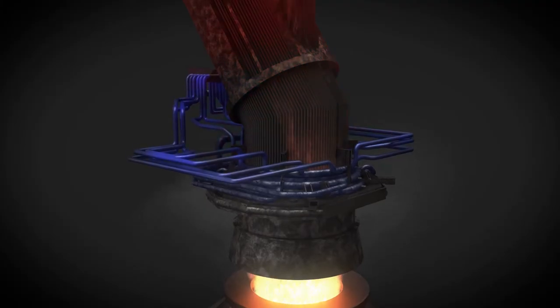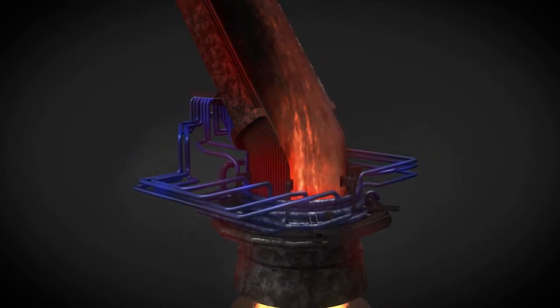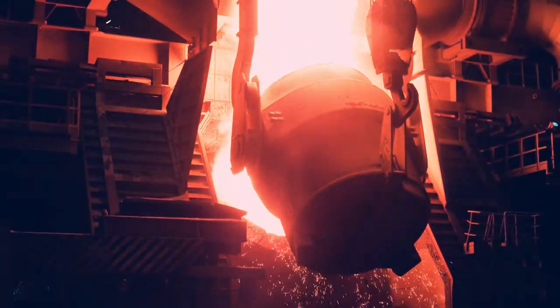The cooling stack represents the first section of the waste gas cleaning system and serves as the connection to the basic oxygen furnace.